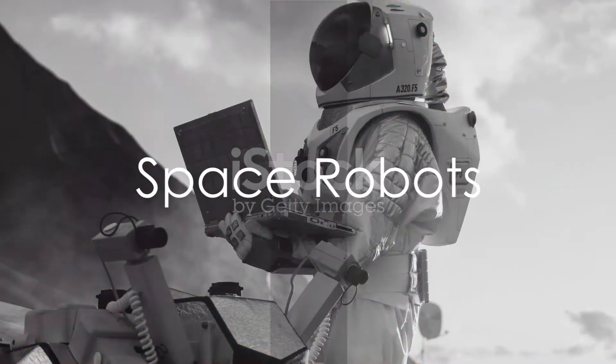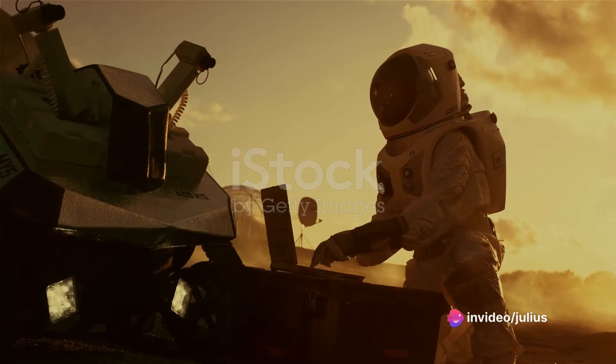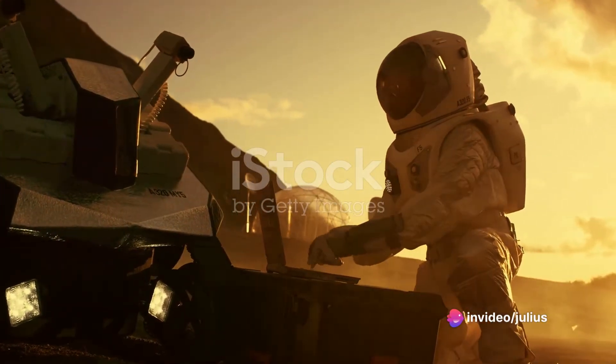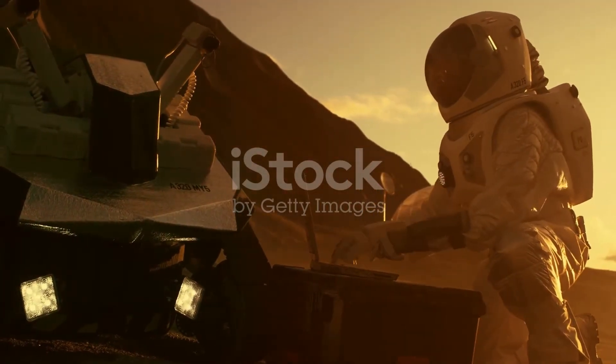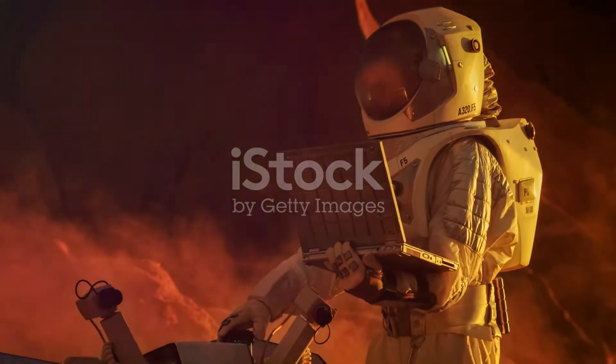Space robots, as the name suggests, are designed for the final frontier. They remotely control rovers on other planets, maintain and repair spacecraft, and explore challenging environments beyond human reach.